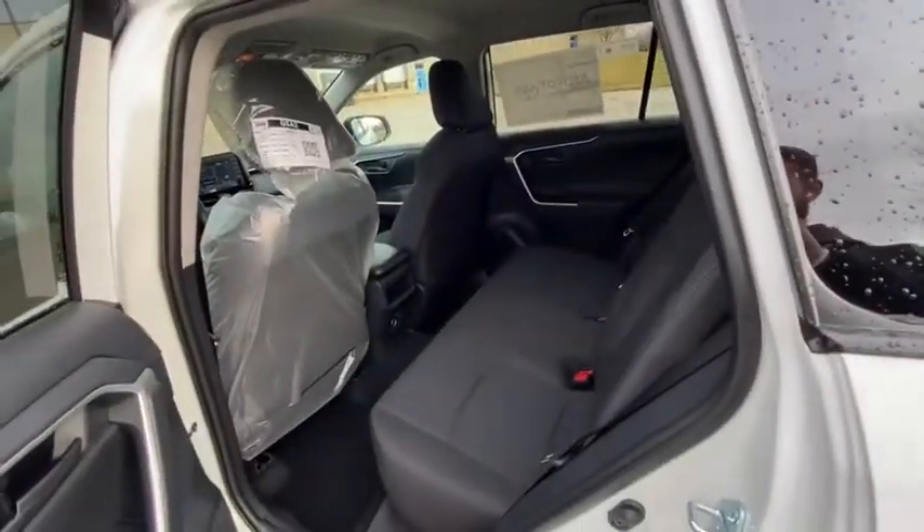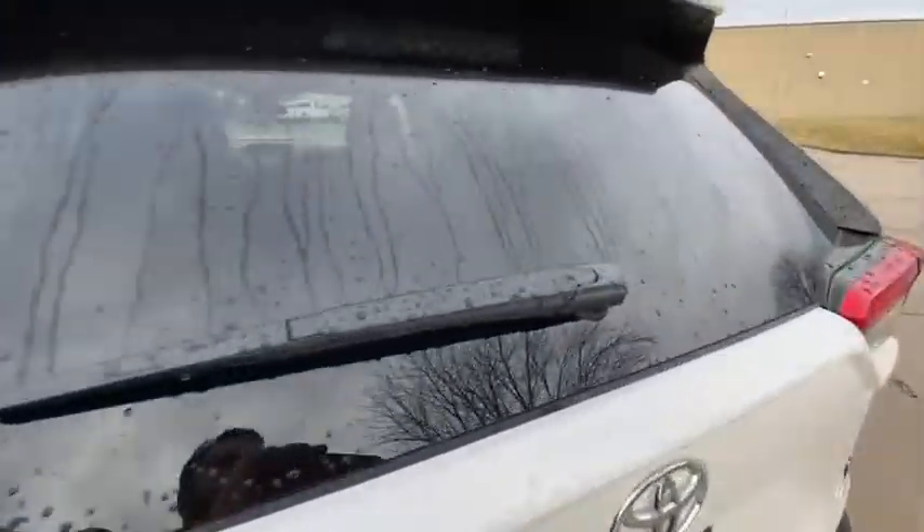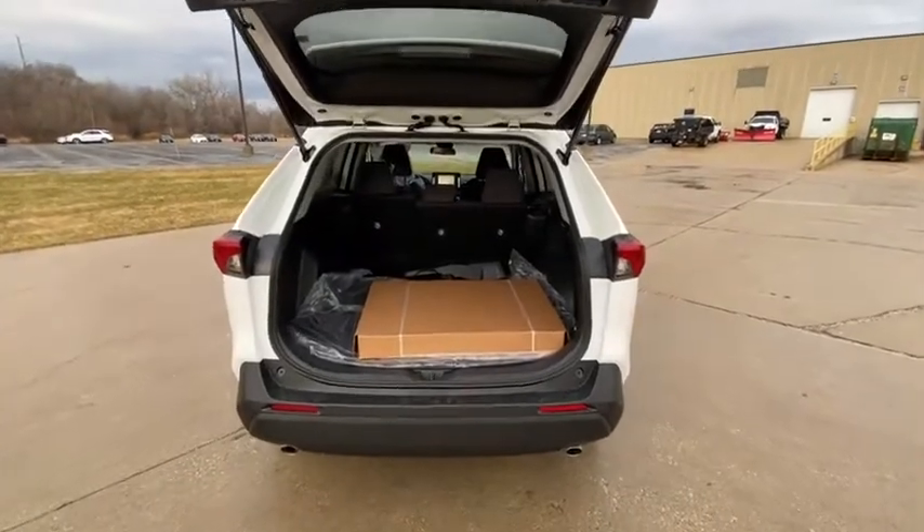Tachometer, overhead console, panic alarm, remote keyless entry, rear window wiper, driver vanity mirror, front reading lamps, tilt steering wheel, front bucket seats. Come see the car for yourself.